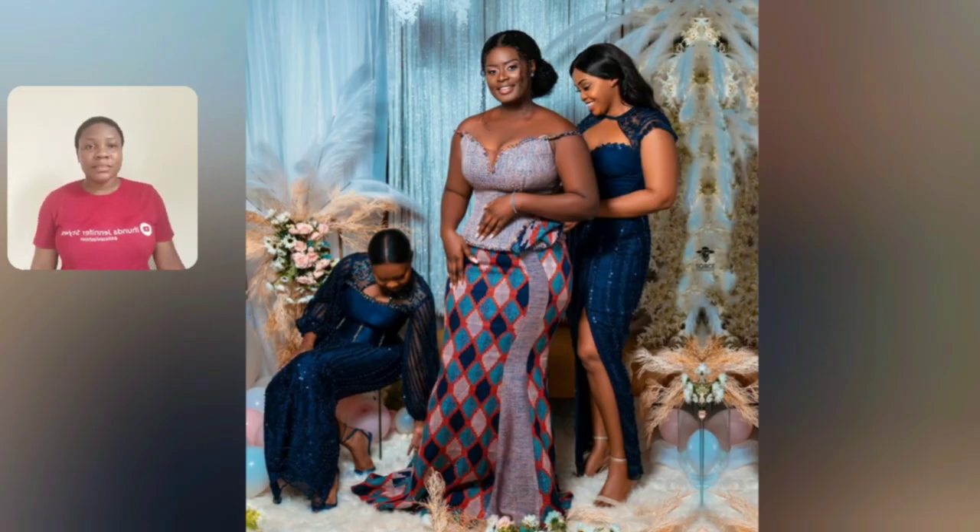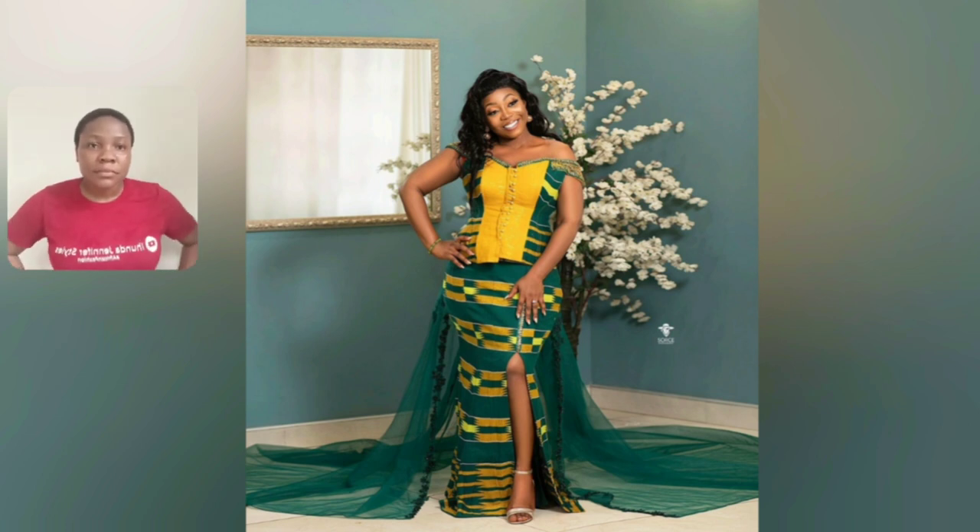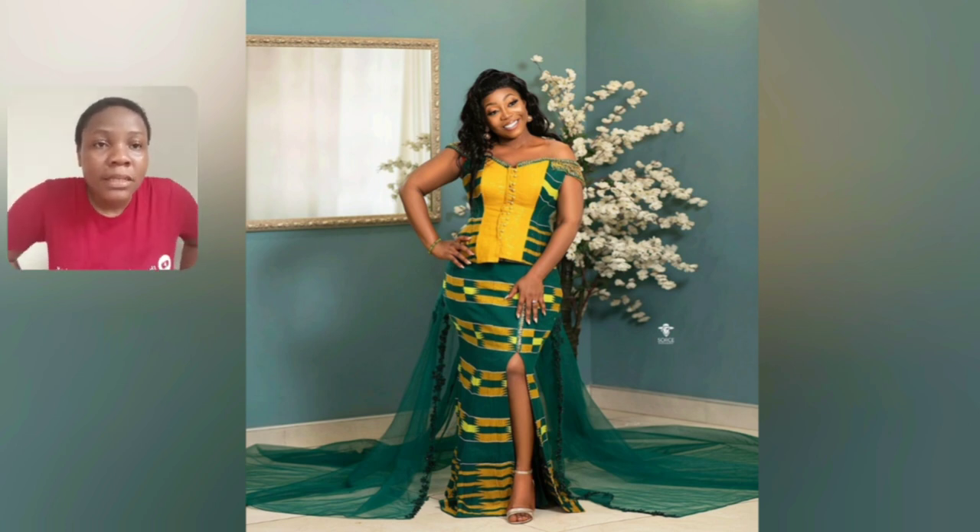Oh my days — look at this kente! The lace and bridesmaids styles — they are so beautiful. There are a lot of beautiful kente styles here. I don't really know — I don't like the back part of this particular one, but I'll show it twice.